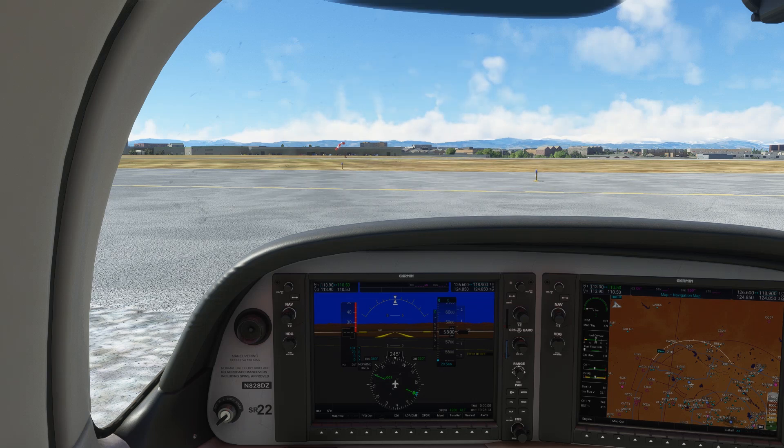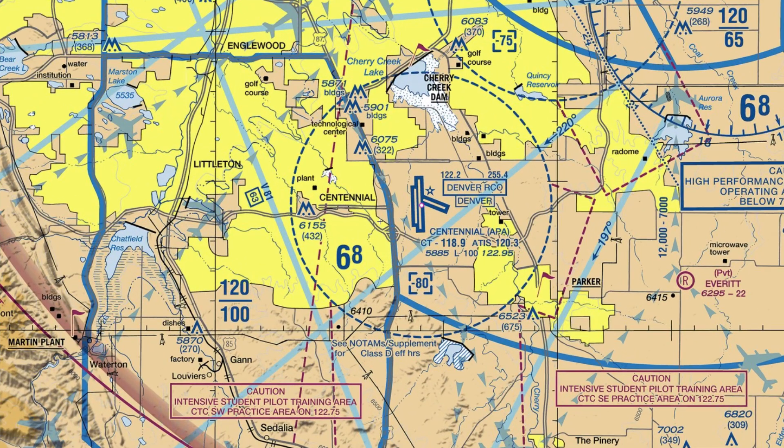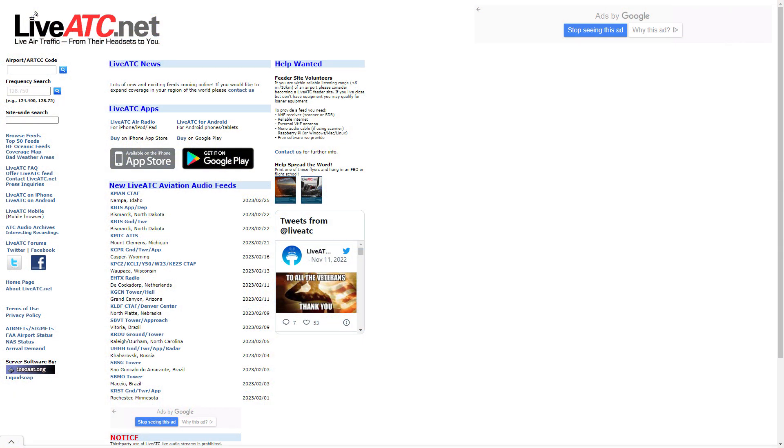We're going to be continuing with IFR clearance practice, listening to a few clearances to practice writing them down and reading them back correctly. This time, we found some real flights out of Centennial Airport in Denver, Kilo Alpha Papa Alpha, with actual ATC recordings from LiveATC.